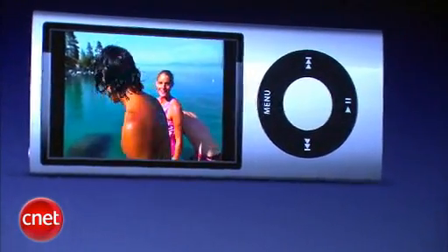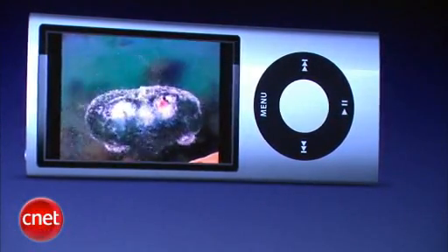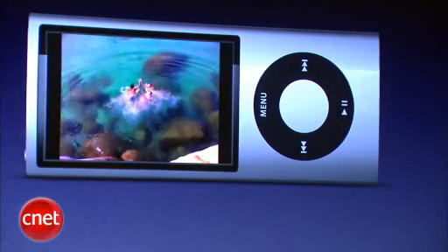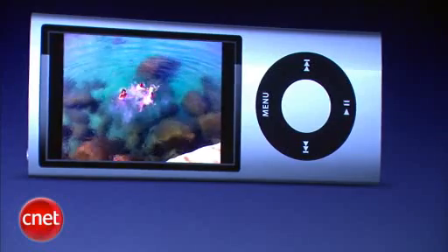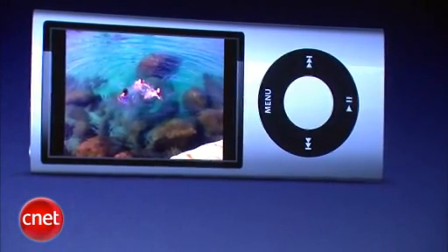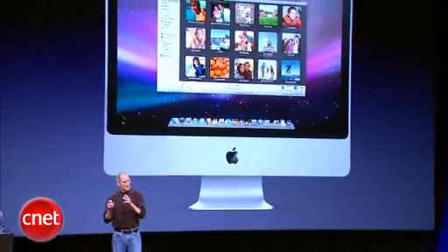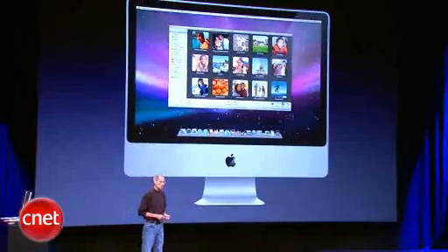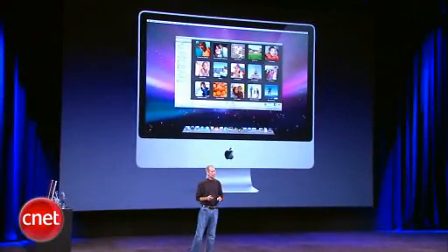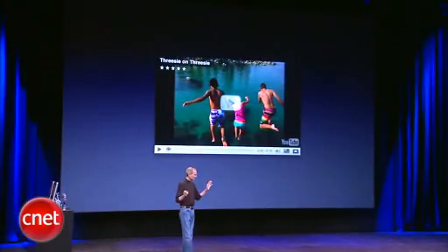We call this a 3Z on 3Z — one, two, 3Z. You can watch your video right on the Nano over and over again. You can also sync it back to your computer to your My Videos folder if you're on a PC, or right into iPhoto if you're on a Mac. And with one click, you can send it to YouTube.